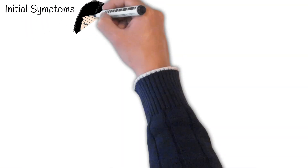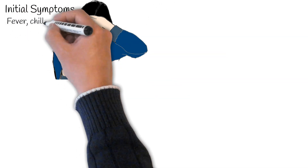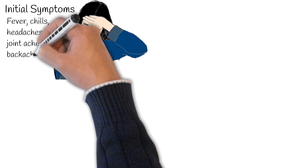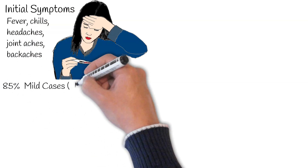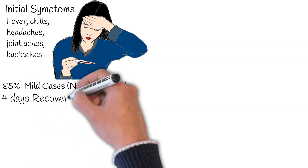People initially infected with yellow fever often experience a sudden onset of symptoms like fever, chills, headaches, joint aches, backaches, and other flu-like symptoms. For 85% of affected individuals, these symptoms will subside without complications within about 4 days.